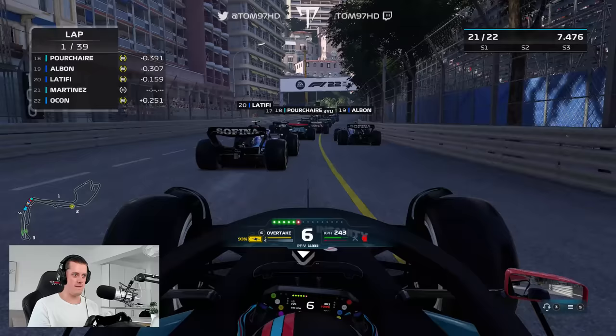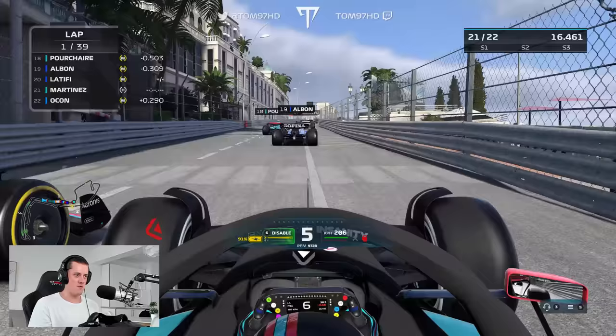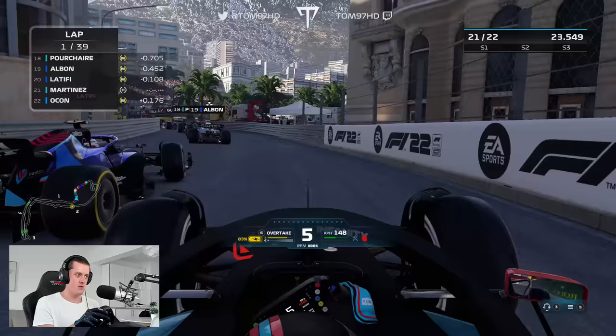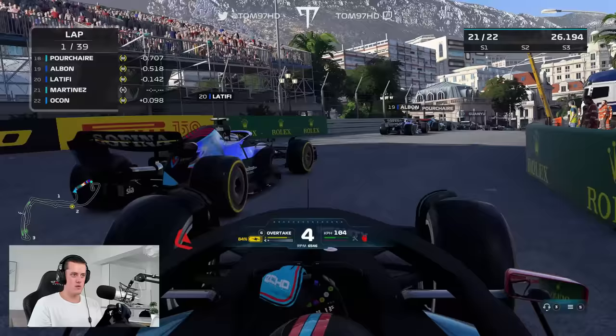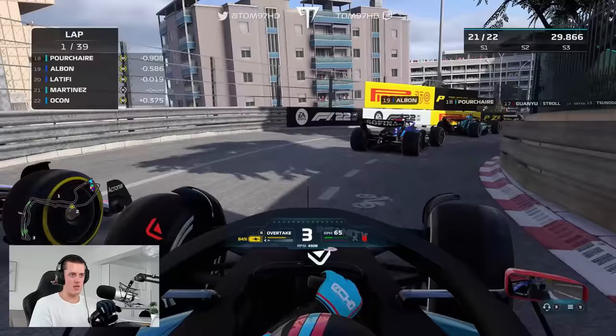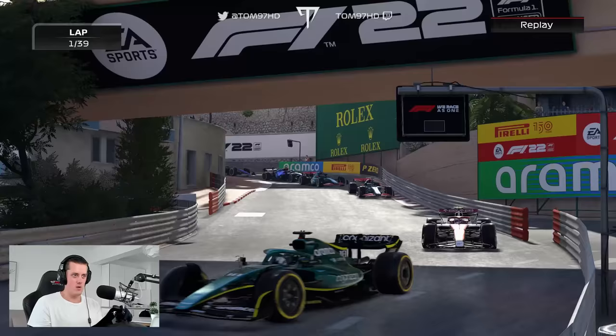Oh my god — someone just moved in the brake zone there. Luckily, we avoided contact. That's going to be a drag race up the hill — who has the straight line speed? Looks like Latifi's got the edge for now. Into Massenet, trying to go the long way around, which gives us the inside of Casino. Latifi just about closing the door but we go up the inside anyway. I squeeze on the outside of Albon at the Loews hairpin. We're P19 — a few places gained.